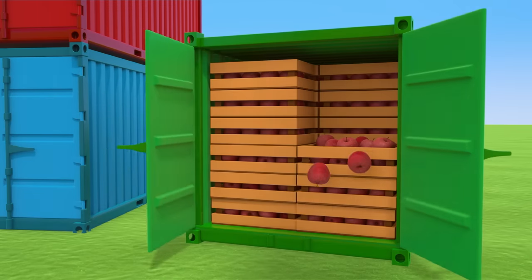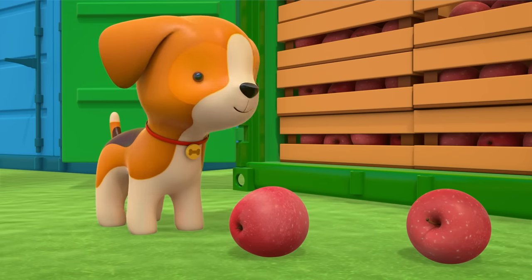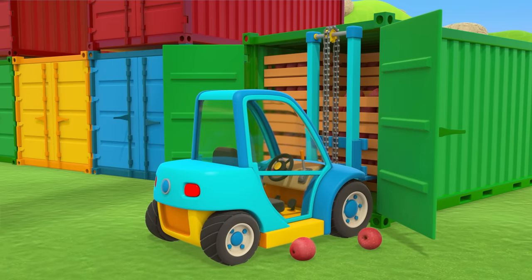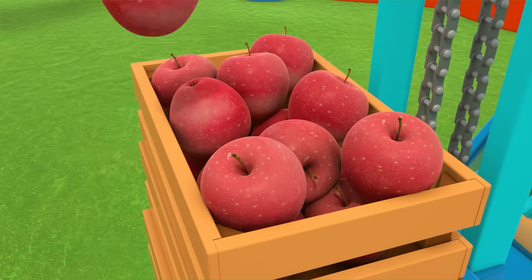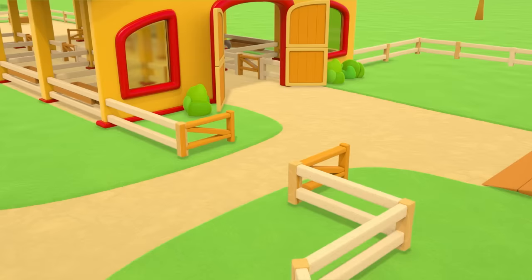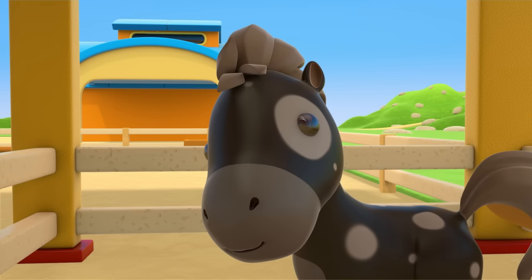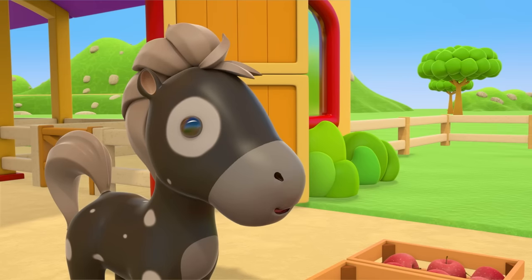Let's see what's inside. Apples! That delivery is definitely not for the puppy. The blue forklift is carefully lifting the boxes up with its forks. Thanks for the help, puppy — time to get the fruit to the farm. Horses, here are your treats! Enjoy your food.